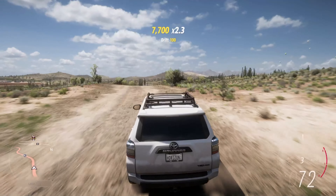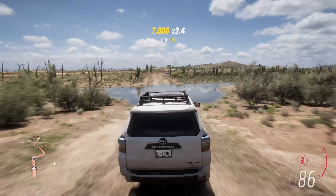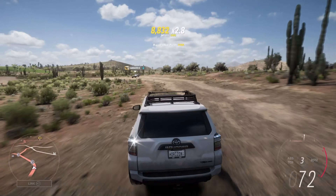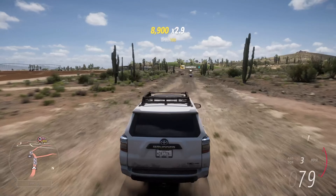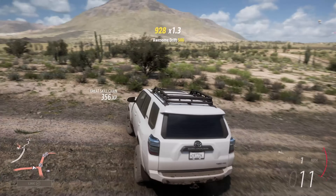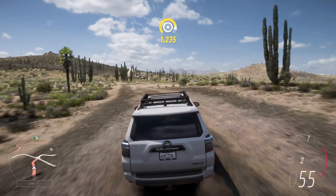It hasn't lost any of its off-road capability despite coming across as a sportier vehicle. It's still more than capable of dealing with water, jumps, dirt, or anything you throw at it. I also like the fact it's got extra storage space on the roof with that roof rack, which you wouldn't be able to use on the Tundra — that has a sunroof and very little usable roof space in general.